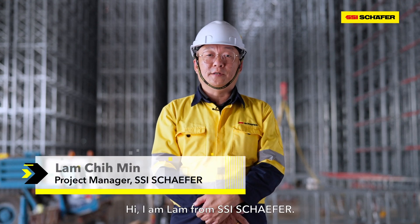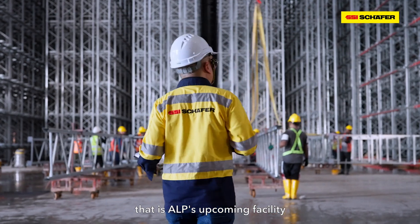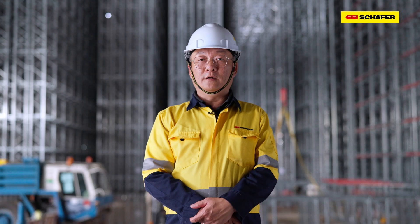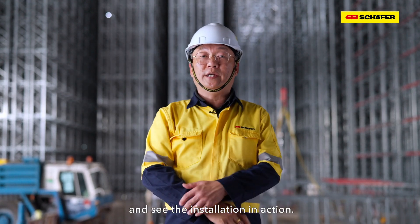Hi, I'm Lam from SSI Sheffield. Today I'm in Omega Warehouse, that's ALP's upcoming facility in Bukitraja, Malaysia. Follow me into the heart of this hybrid warehouse and see the installation of the actions.